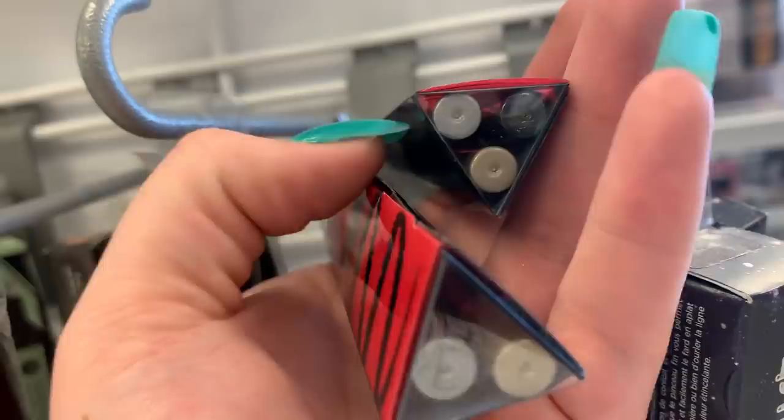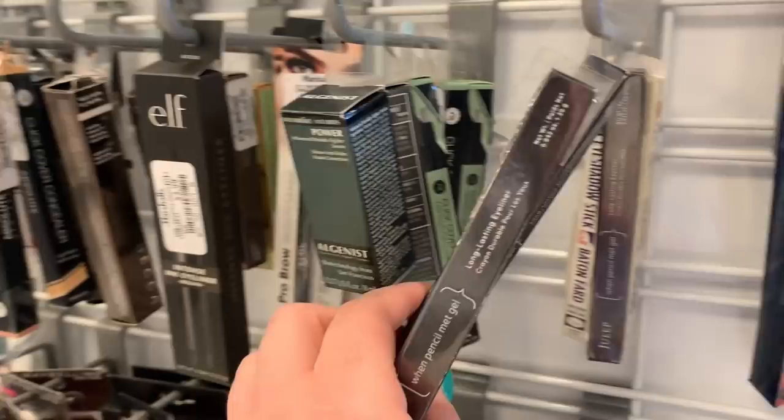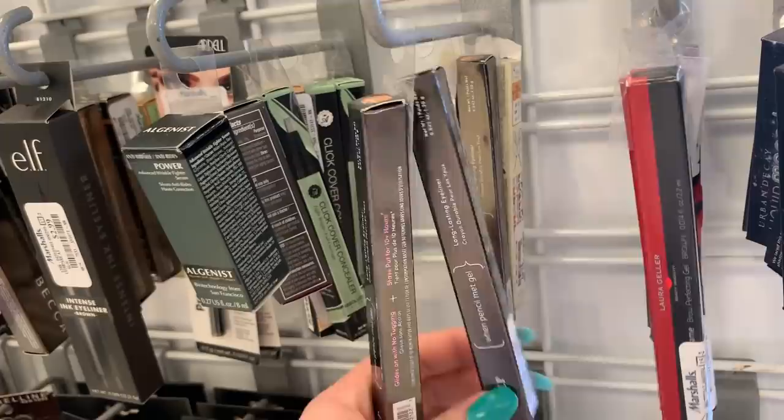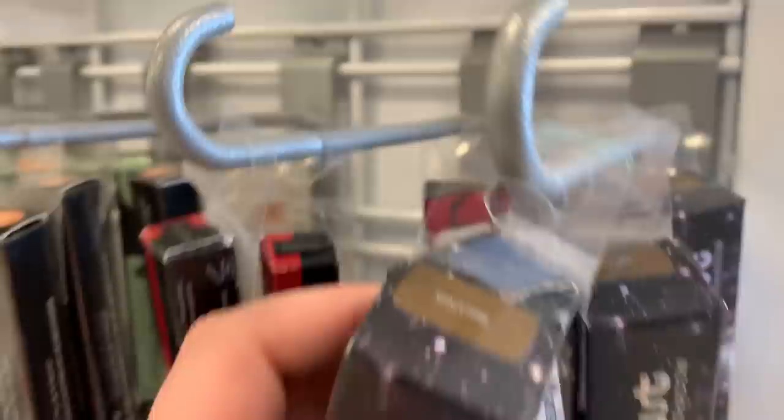There are some Juulet gel pencil eyeliners in the shade Sunset Gold — we've been seeing these. They're $4.99. There are two of the balm eyeshadow sticks here, these are $2.99 a piece. There are Urban Decay Liquid eyeshadows here — they have the shade Space Time and Vega. These are $7.99.